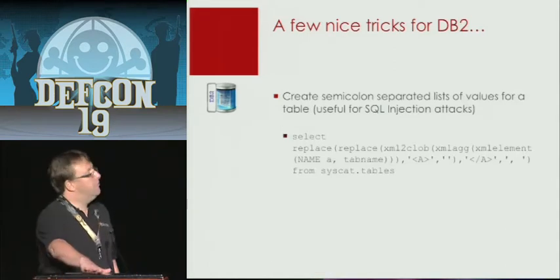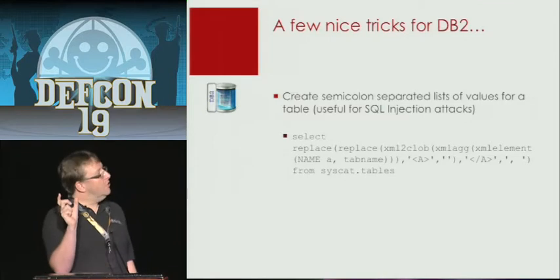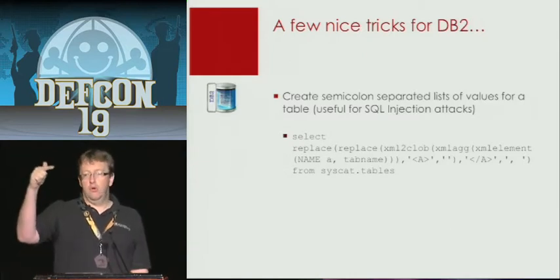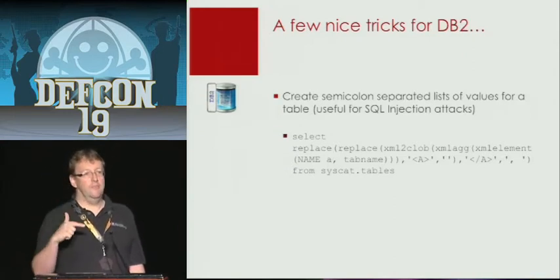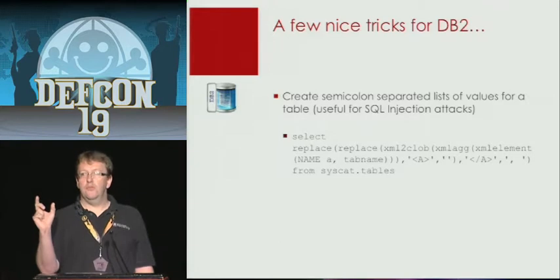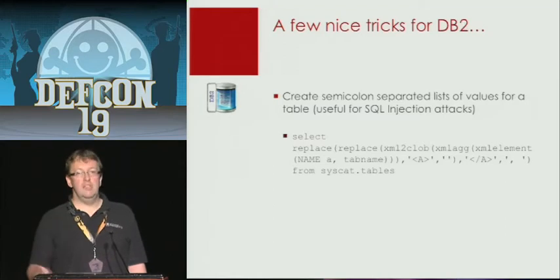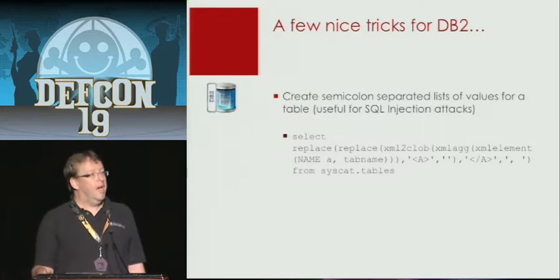When working with SQL injection it's interesting to know how to create a semicolon-separated list — this is useful to get more out of a database. Normally with SQL injection you get row by row, so if a query returns 100 rows you get 100 lines. With this statement it's possible to get a semicolon- or comma-separated list in one row, one column. This can be useful for SQL injection because with one SQL statement you can get the entire table back instead of enumerating it row by row. Note that every database vendor has its own special dialect for this — it's not part of normal syntax. In MySQL, for example, it's called GROUP_CONCAT.